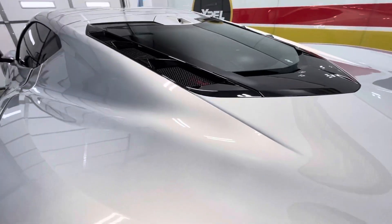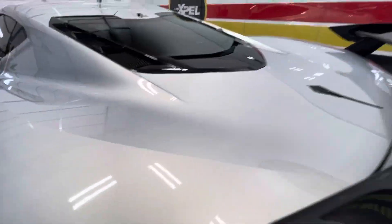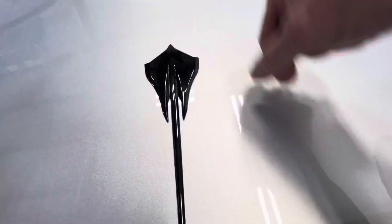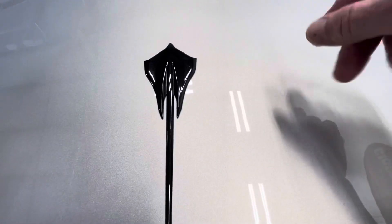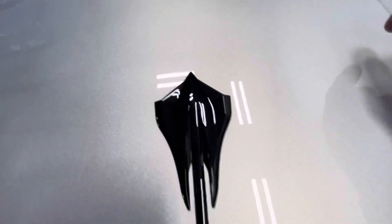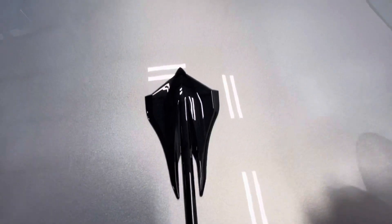Coming around to the gas cap — everything gets wrapped in. This is the coupe, obviously not a convertible, so there's less complexity up top than a convertible. Coming around, the Stingray badge comes off and goes back on in the same orientation — no problem. So there are no visible lines around it.